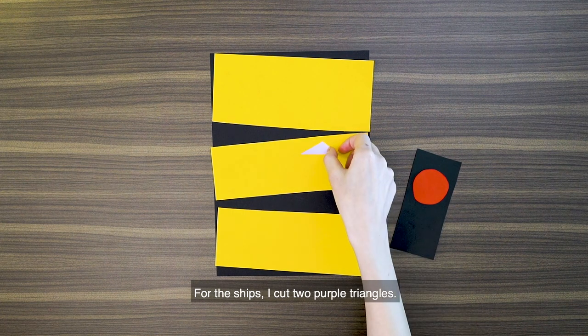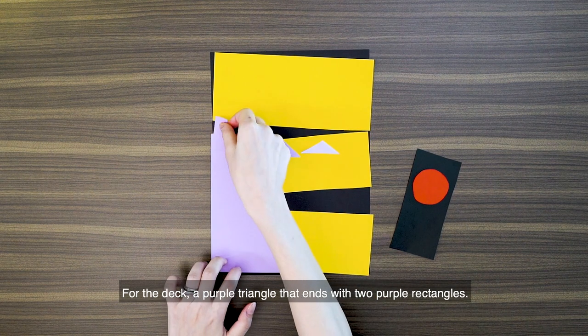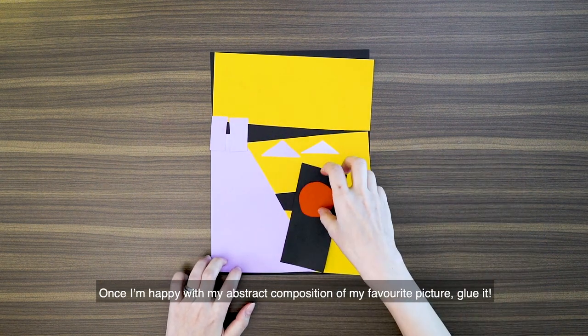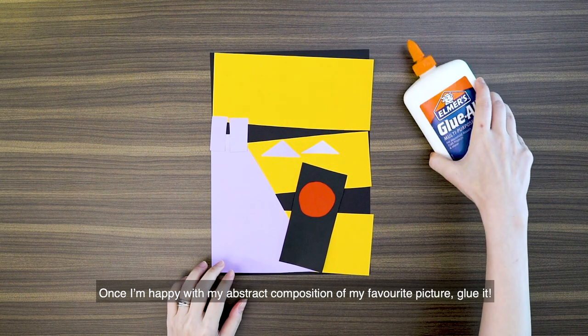For the ships, I cut two purple triangles. For the deck, a purple triangle that ends with two purple rectangles, and a light purple for the couple behind him. Once I'm happy with my abstract composition of my favourite picture, I glue it.